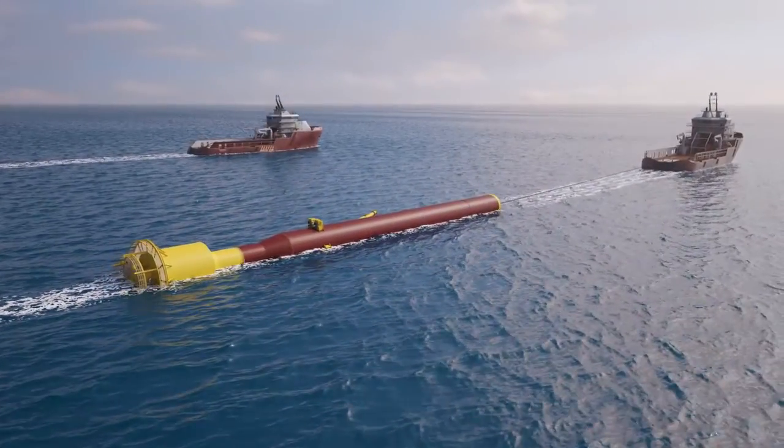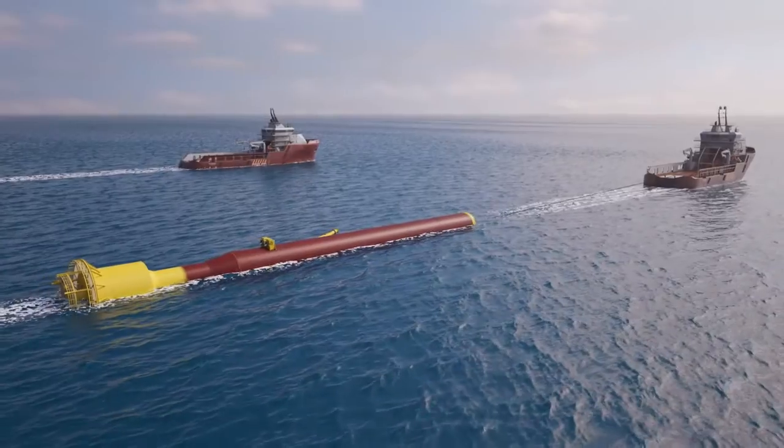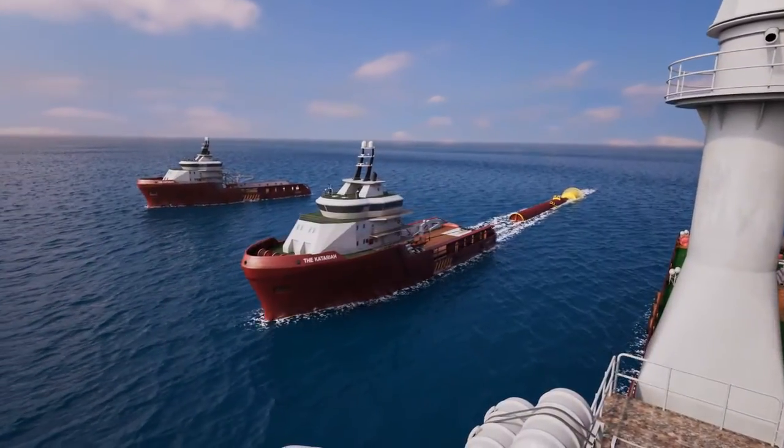A disconnectable turret mooring system will be installed using pre-laid anchors to connect the FPSO to the subsea infrastructure.